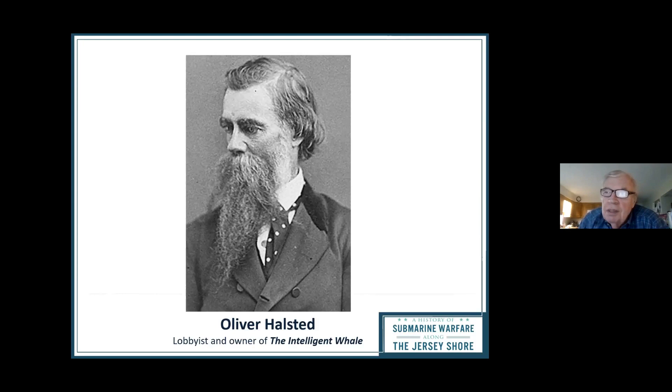Oliver couldn't sell the Intelligent Whale, so he bought it. In 1866 he tried to sell it to the Fenians — that didn't work out — then he successfully sold it to the Navy at a discount. They brought it to Brooklyn, put it on the commander's lawn, tested it once, and it didn't work. They called Halstead in Newark, but unfortunately by 1870-71 he was dead — he'd had an affair and her other boyfriend showed up and shot him in Newark on July 4th. The Navy then just left it on the commander's lawn as a lawn ornament, painted white.